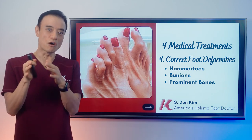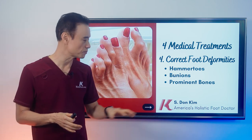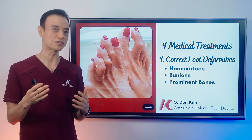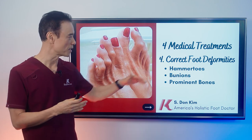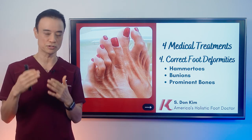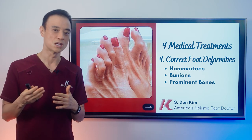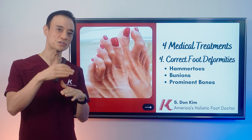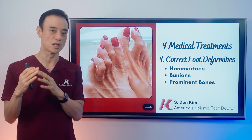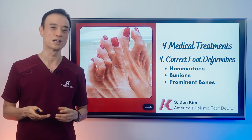The next step — after your ulcer heals, or before you develop ulcers — is to fix hammer toes, bunions, and prominent bones, because lack of padding causes ulcers in diabetic patients. You cannot do surgery when there's an open ulcer since infection is assumed and you cannot touch the bones. However, once the ulcer is healed, you must take care of hammer toes, bunions, and other deformities — because without that correction, you can get the ulcer again. These are the four ways I treat diabetic ulcers.